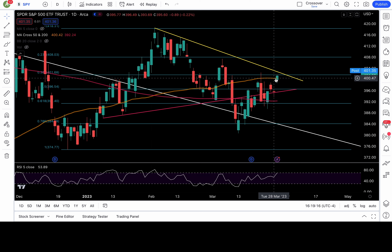If bulls are able to hold that 50 daily moving average, we should be able to go test this yellow trend line. We'll see if we get any sellers, but above 402.5 would be a breakout of that yellow trend line.